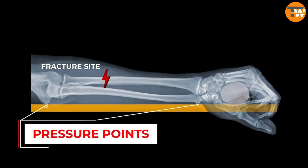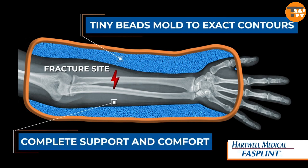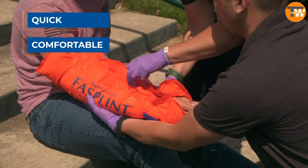The material is easy to clean, compatible with x-rays and MRIs, and has limitless uses, limited only by the responder's creativity. This splint can be applied much faster than its classic counterparts.